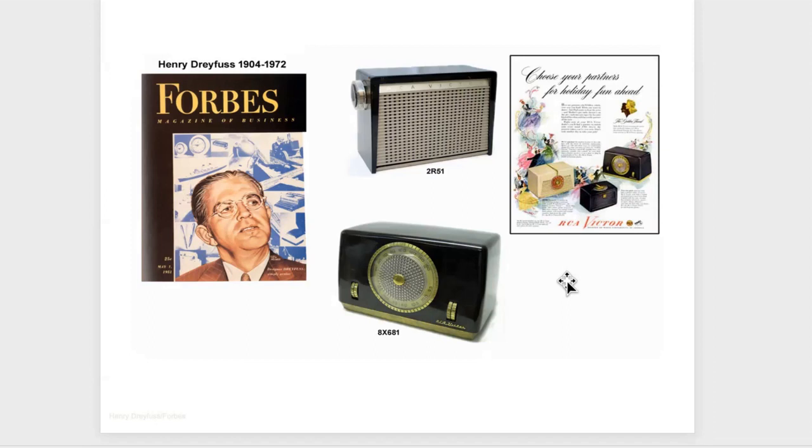Dreyfus is more noted for the Honeywell round thermostat, which is a classic design still today. It's interesting that Honeywell didn't capitalize on that, because all I see on TV are advertisements for the Nest thermostat, which uses the same round concept but digitized. Honeywell kind of dropped the ball on that one.